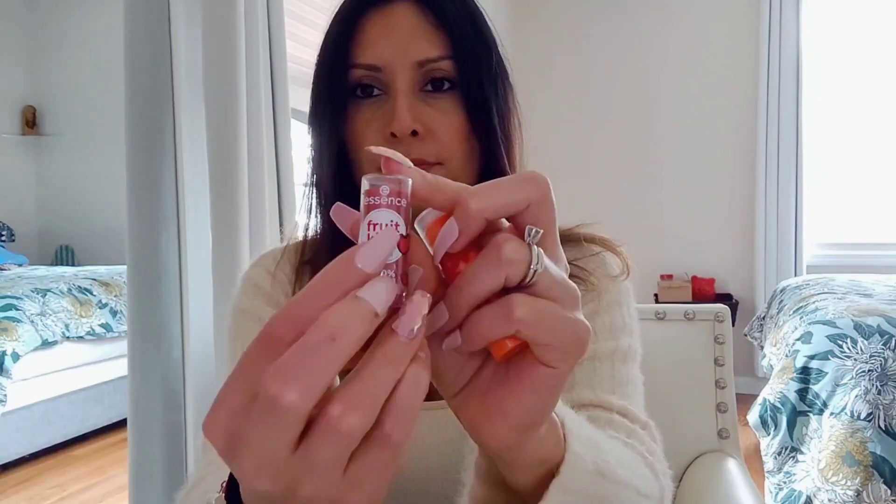Inside I have my stick concealer — the stick concealer from Cover Girl — with a concealer brush to touch up my eyes if I need to. I always carry this with me. I have a bunch of lipsticks and lip balms. My two favorite lip balms: this one is from Maybelline, it's called Baby Lips — it's a tinted moisturizer and it smells so good. The other one is from the brand Essence, Fruit Kiss lip balm in cherry. It smells really good too and it's really moisturizing.